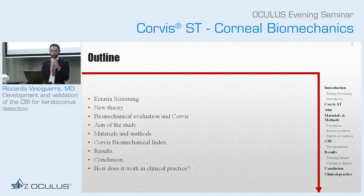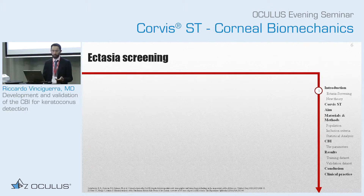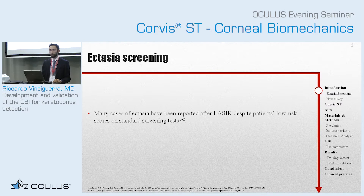I'm going to speak to you a little bit in general about ectasia screening, and why we believe that biomechanics plays an important role, and then I will go through the study and how we use this new biomechanical index in clinical practice. I will not go through clinical cases in detail, because Paolo and Renato will show you that. So it would be more technical. We know that it is a challenge to diagnose ectasia.